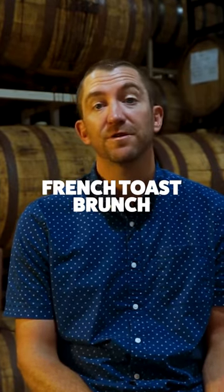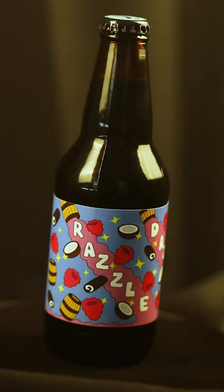Something we like to do here on our imperial stout side — and this has evolved over the years — is things that are really indulgent: think desserts, think sweet breakfasts. We have three of those beers this year: they're called Razzle Dazzle, French Toast Brunch, and Indulge Me.